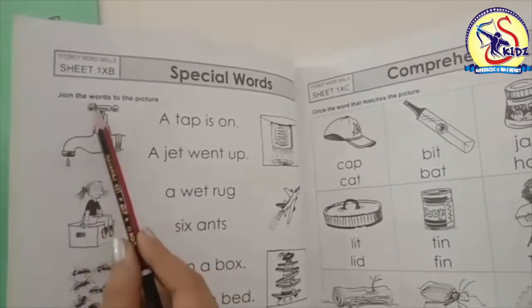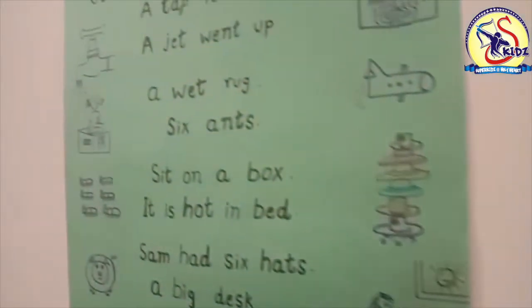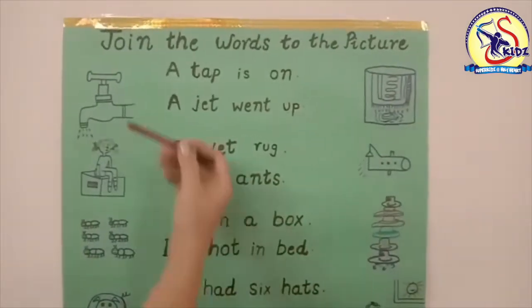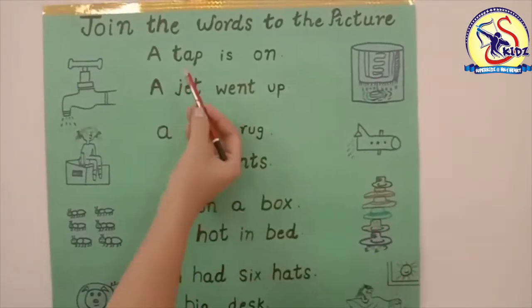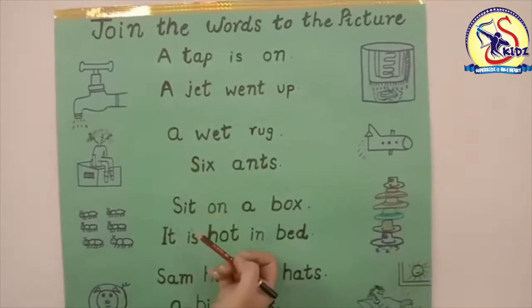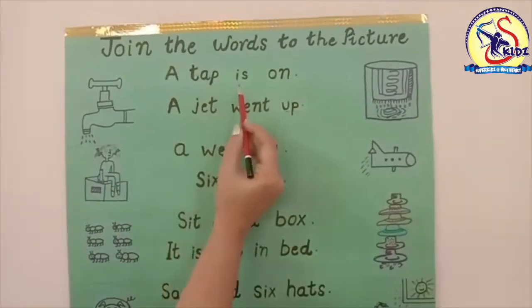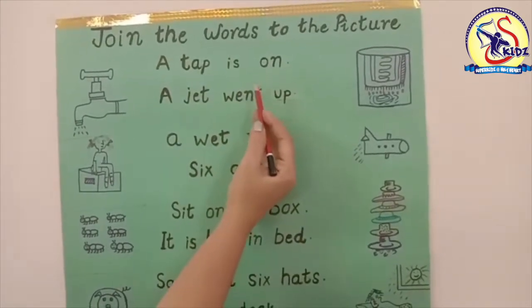Join the words to the picture. Here I have written some words and here are some pictures. Now we have to match these words to the picture. Our first word is 'a tap is on.' Now let's see where is the tap.